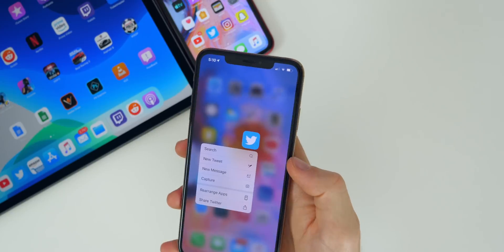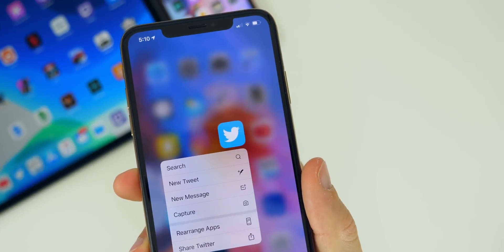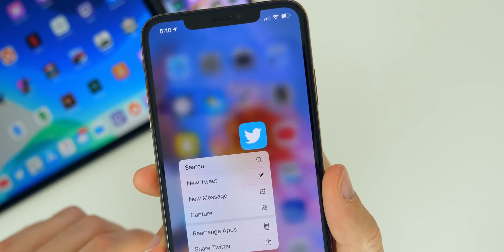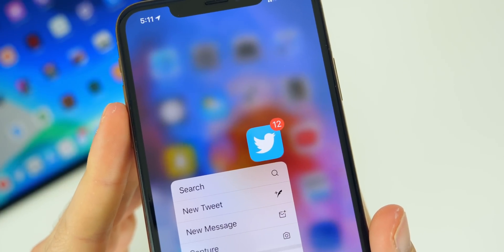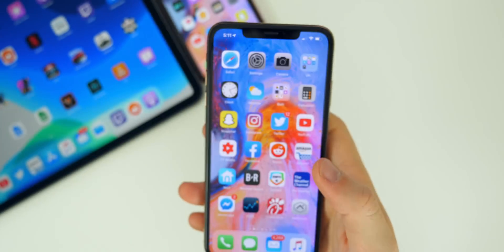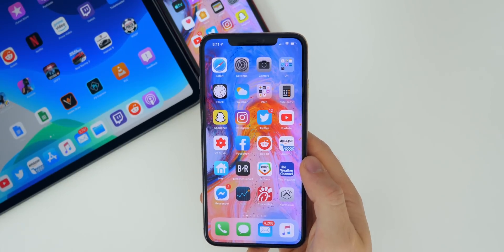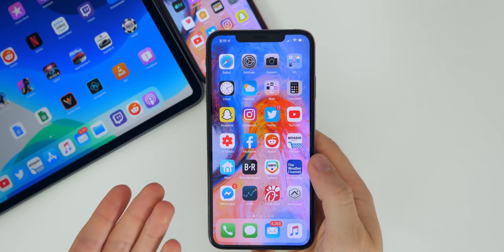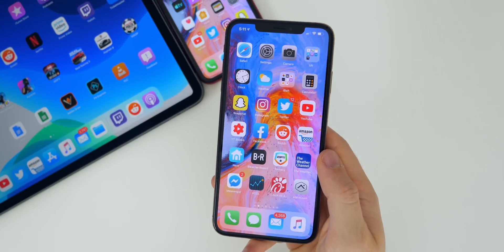Another minor bug I noticed is that if you 3D touch an icon and look closely, you'll see there is a slight white border around the icon — it almost looks like the icon isn't filling up the full space that it should. You have to get really close to see it. Also, CarPlay is still pretty buggy — it'll crash sometimes, and sometimes it won't detect that I have a phone plugged in. I know it's not an issue with my car because it only happened after iOS 13.1.